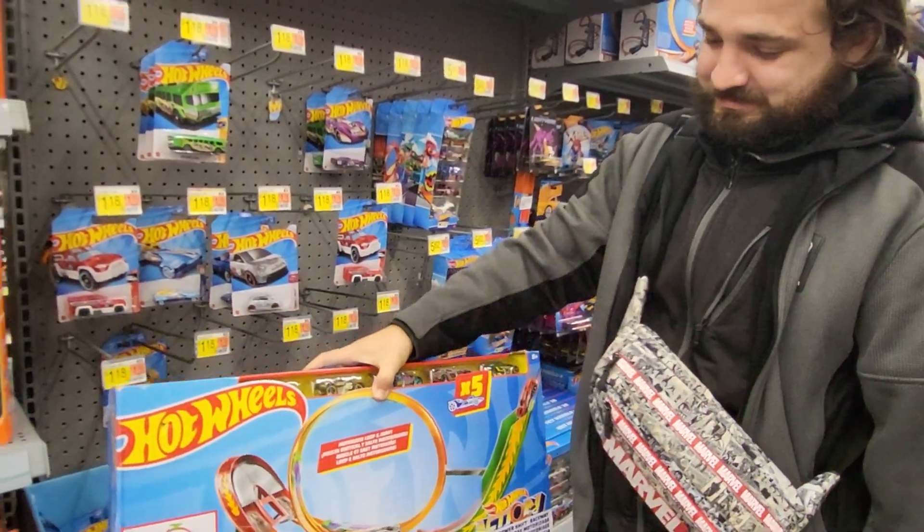This is the Hot Wheel City pack — it's a five-car pack. There's a taxi, a truck — HW Delivery number eight — and here's a shark vehicle. It's a five-pack.